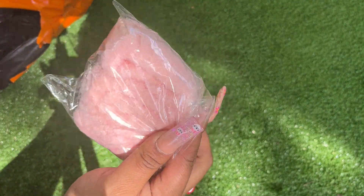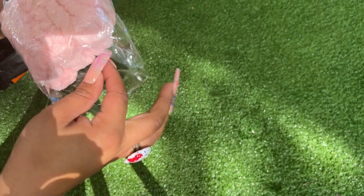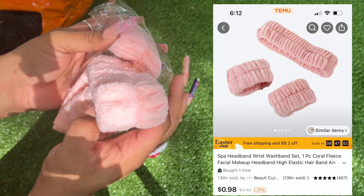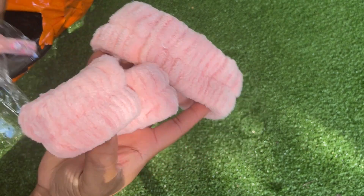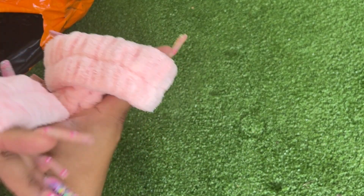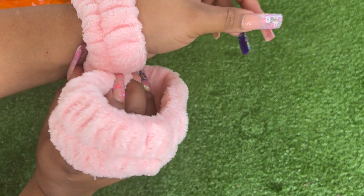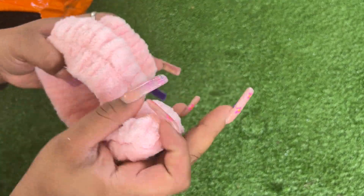I didn't want the hair band but it came with it. I wanted these for when you wash your face. This is nothing special, just like I expected.